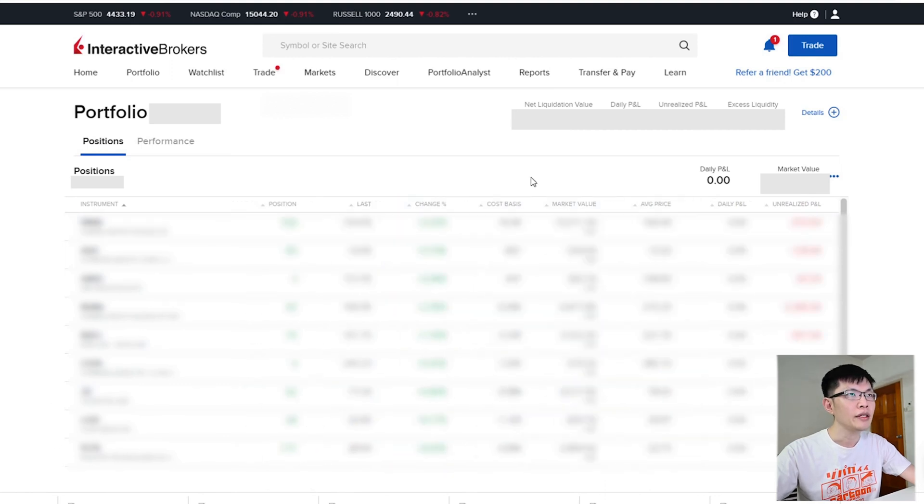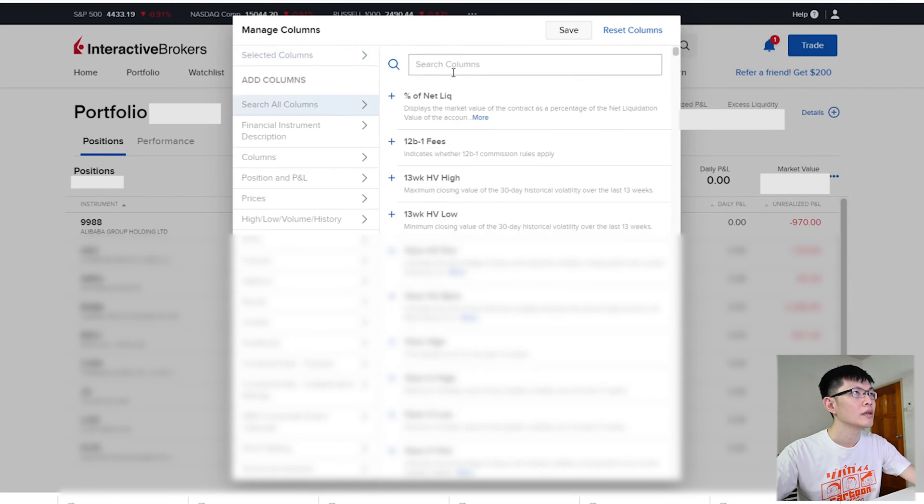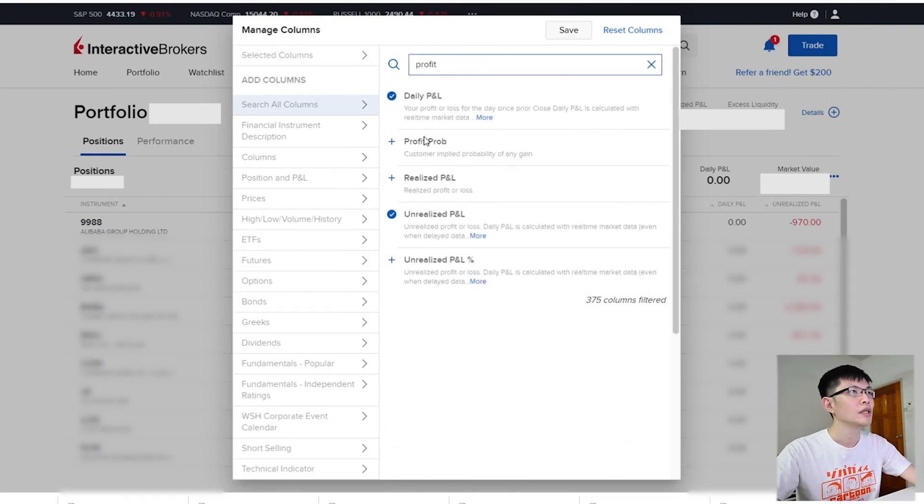To view your total portfolio, just click 'Portfolio Position' and these are the list of shares that you own alongside other parameters. If you want to edit these parameters, simply go here and click 'Edit Columns'. For example, I want to look at my unrealized profit percentage.